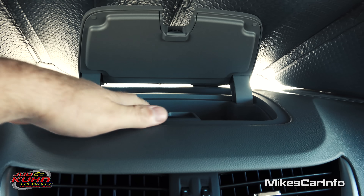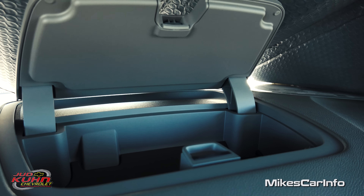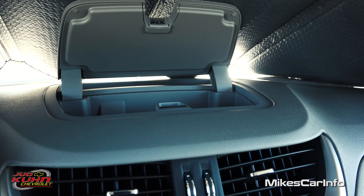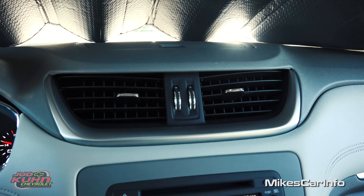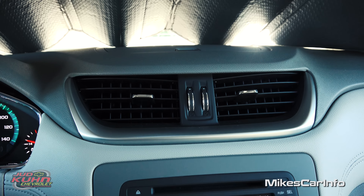Over here is a pretty neat pocket up top — it's pretty big and deep. You can put your sunglasses, papers, whatever you want in there, as long as it's not heat sensitive. It closes up and kind of utilizes space you wouldn't normally use. That's pretty cool.